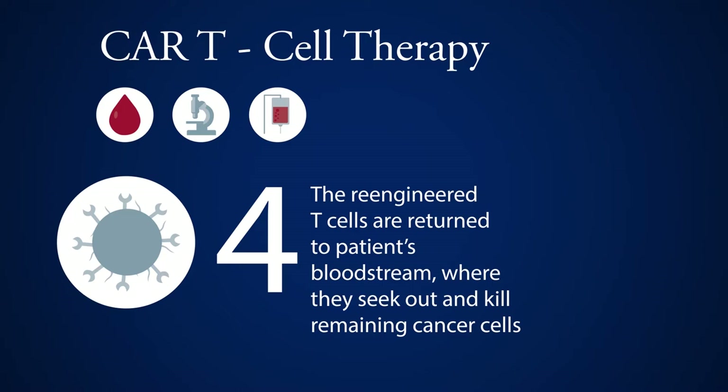Those cells sweep throughout the body, attach to cancer cells, punch holes in them, and then release small molecules called granzymes that go inside of the cell and tear its DNA apart. So it's a highly personalized, genetically engineered therapy using the immune system. So why is the scientific community so excited about this particular form of therapy?